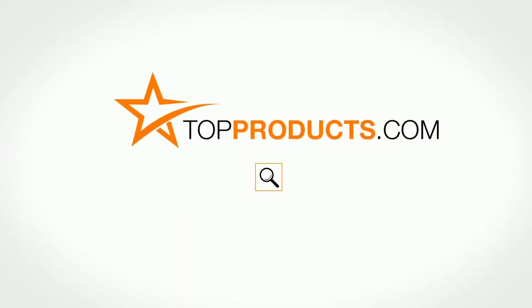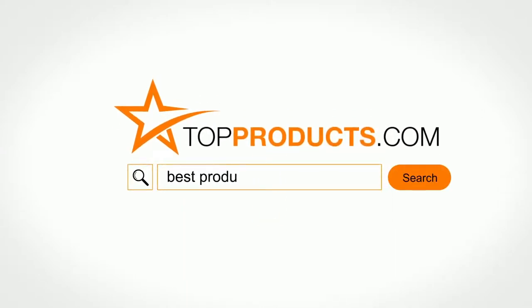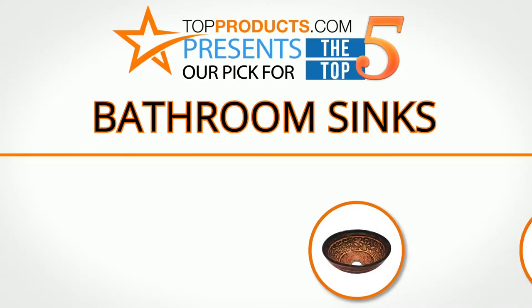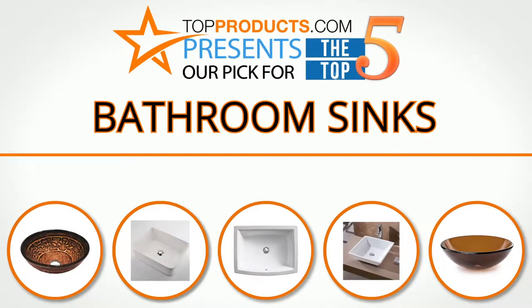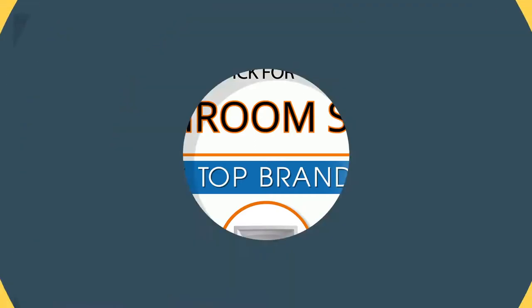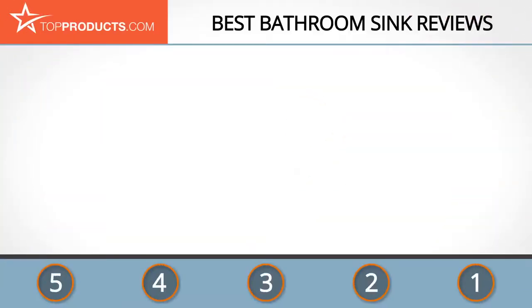topproducts.com presents our pick for the top five bathroom sinks. For this review we chose five brands known for quality bathroom sinks, showcasing a variety of options that are available.